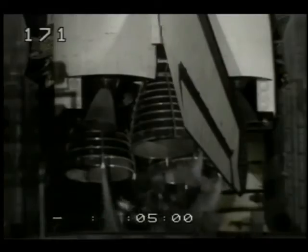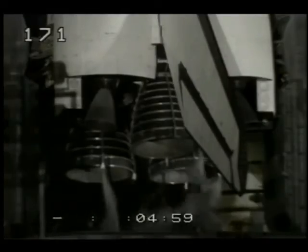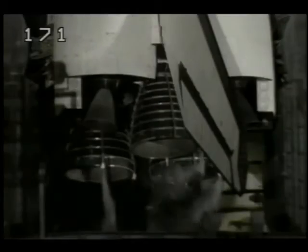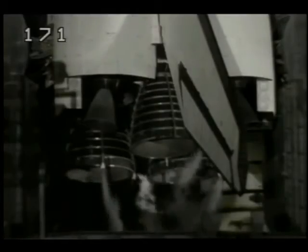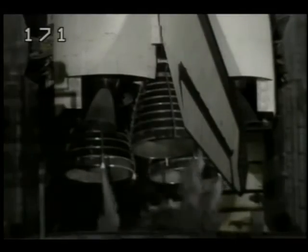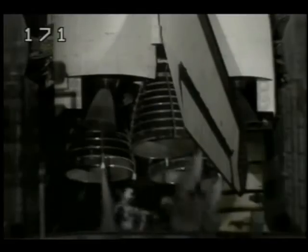3, 2, 1. T-minus 5 minutes and counting. We have a go for the orbiter APU start. Pilot Blaha is now flipping the three switches in the cockpit to start each of the three APUs. APU activation is complete.